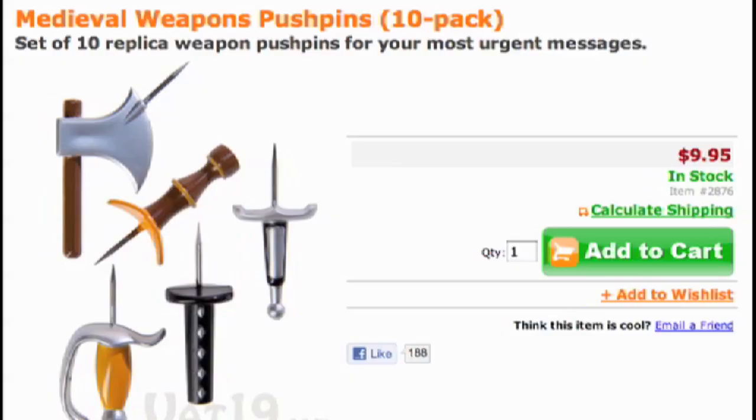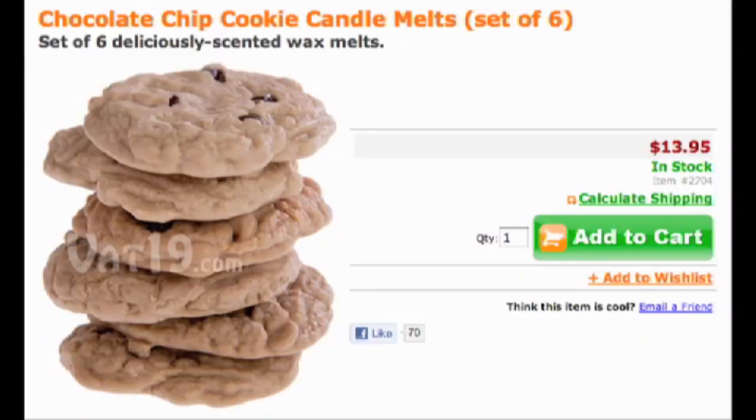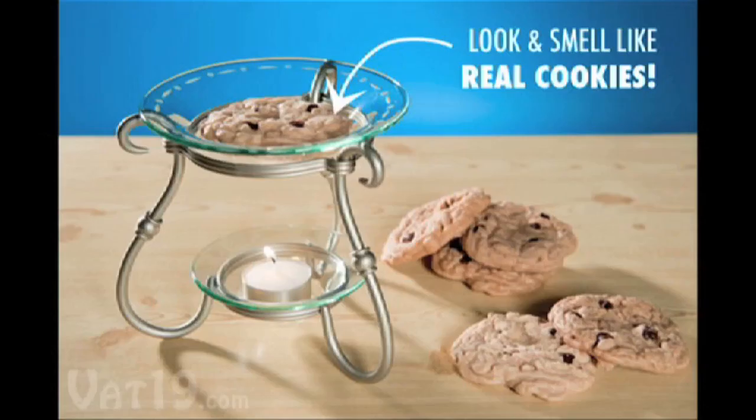Continue to be awesome with their medieval weapon pushpins. These look like the old boring ones, but deadly and insane. If you want to be cuter, grab their cookie melts. These look delicious, but are actually wax you can melt to give your room a fresh baked cookie smell.